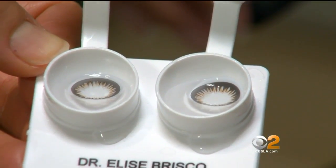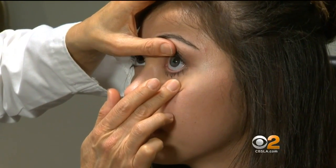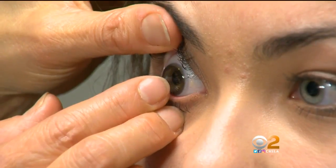To the rescue: iris ring lenses. These are called the Acuvue Define. These lenses don't change the color of your eye per se — they just enhance what you already have. While you can get them with vision correction, Dr. Brisco says most of her patients get them purely for cosmetic reasons. It makes the white part of the eye look whiter, and the iris more pronounced.